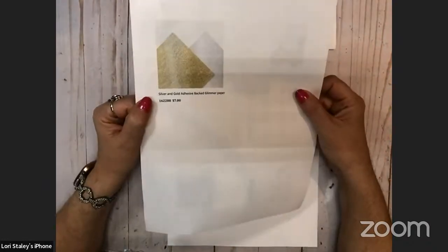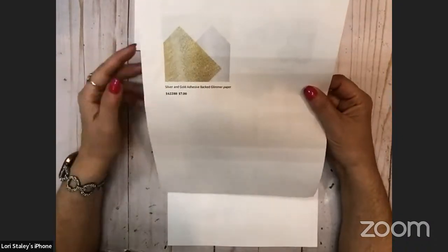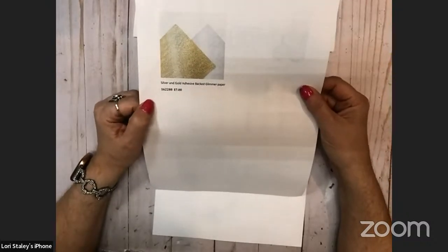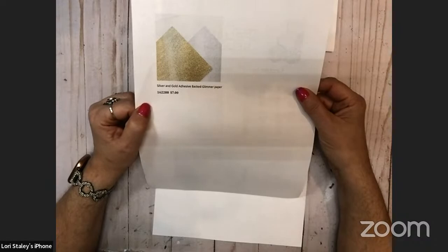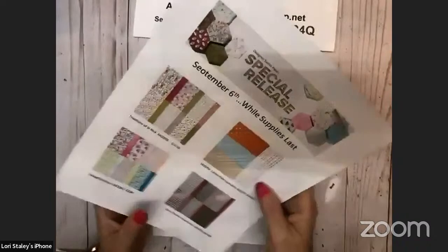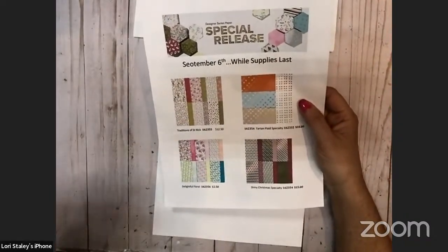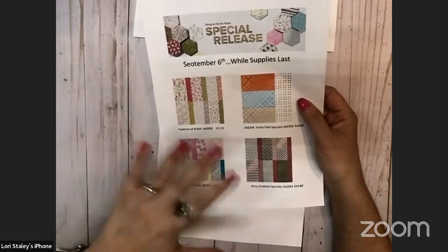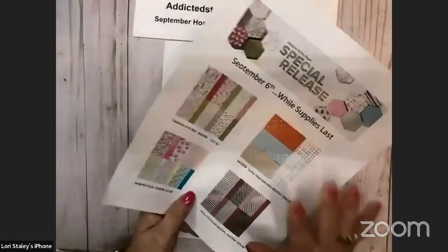I'm afraid the one that's going to sell out first is the silver and gold adhesive-backed glimmer paper. I used it to create a project for an upcoming class at the end of the month, and it is awesome that it is self-adhesive and it die-cuts smoothly. If you remember our old glimmer paper, when you tried to die-cut it was really hard to get through the backing. You will not have that problem with this paper — it worked beautifully.